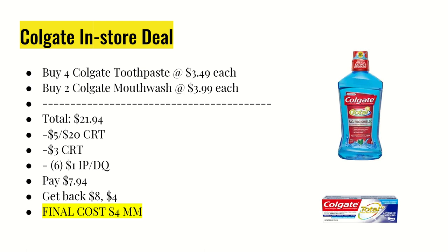If you don't have that $3 off whitening CRT, this will be a $1 moneymaker for you, but still a fabulous deal.